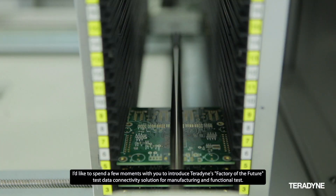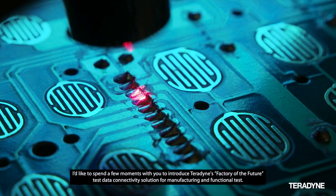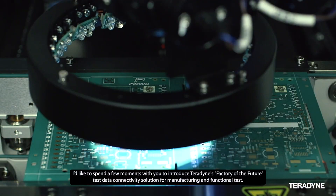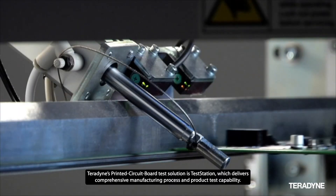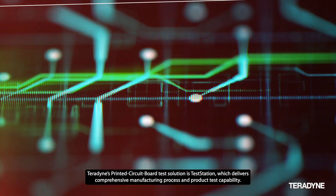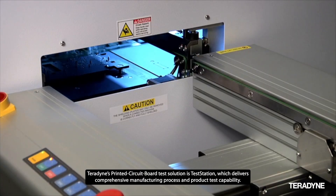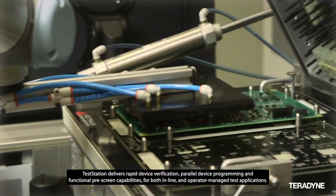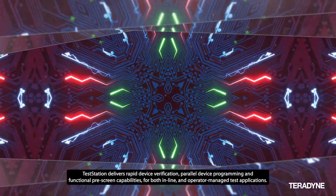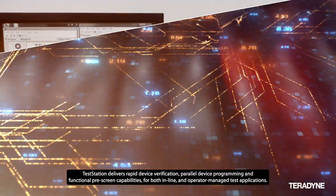I'd like to spend a few moments to introduce Teradyne's Factory of the Future test data connectivity solution for manufacturing and functional tests. Teradyne's printed circuit board test solution is TestStation, which delivers comprehensive manufacturing process and product test capability, including rapid device verification, parallel device programming, and functional pre-screen capabilities for both inline and operator-managed test applications.